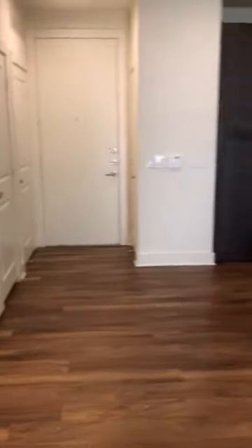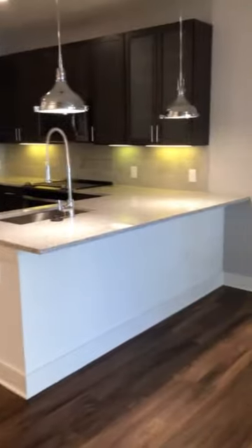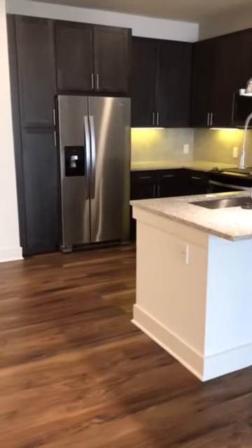This again is the A3 floor plan. It's 803 square feet and we have it available immediately. If you're interested, please reach out to our leasing team. Have a good day.